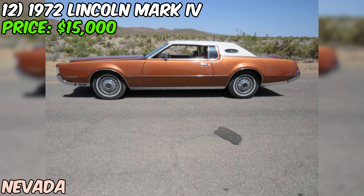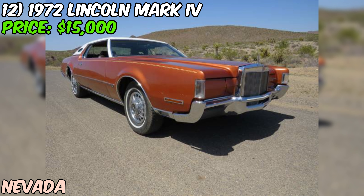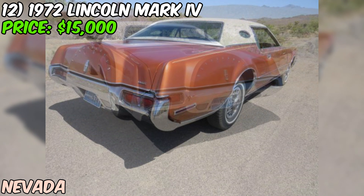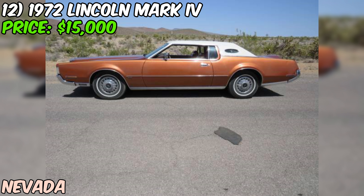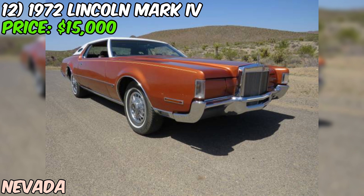The seller describes this Mark IV as being in good shape — not a perfect car, but that's to be expected with a vintage classic over 50 years old. It's been well preserved and garaged, which is a big plus. Under the hood is a smooth-running eight-cylinder engine that starts right up. The engine doesn't overheat, the transmission shifts smoothly, and the fluids are clean. Aesthetically, it has a classic brown paint job, and the interior looks to be in good condition based on the photos.